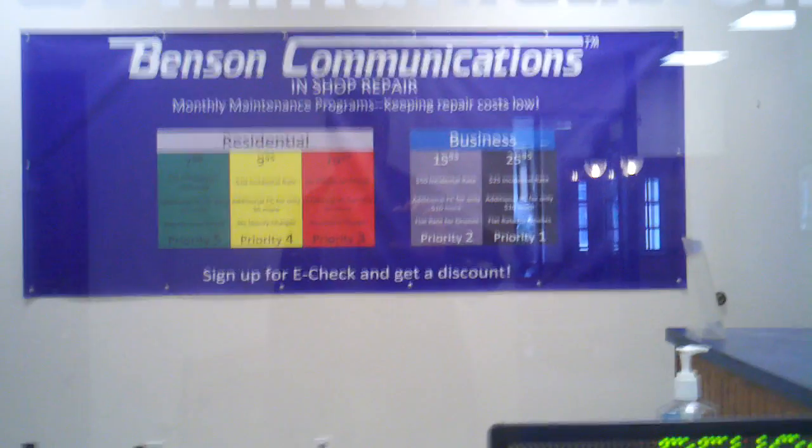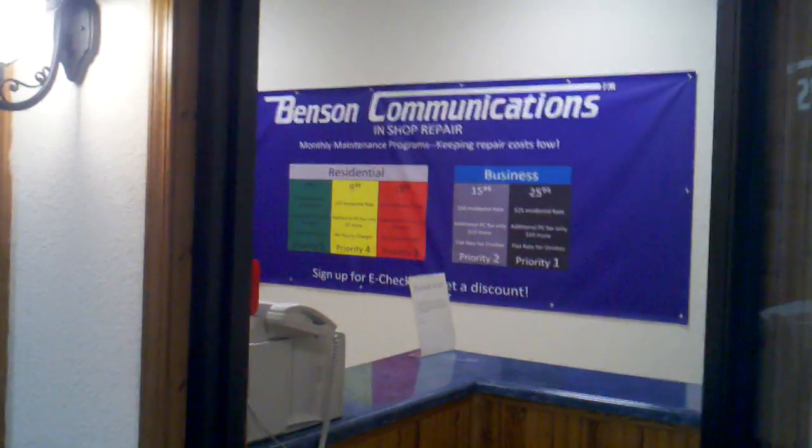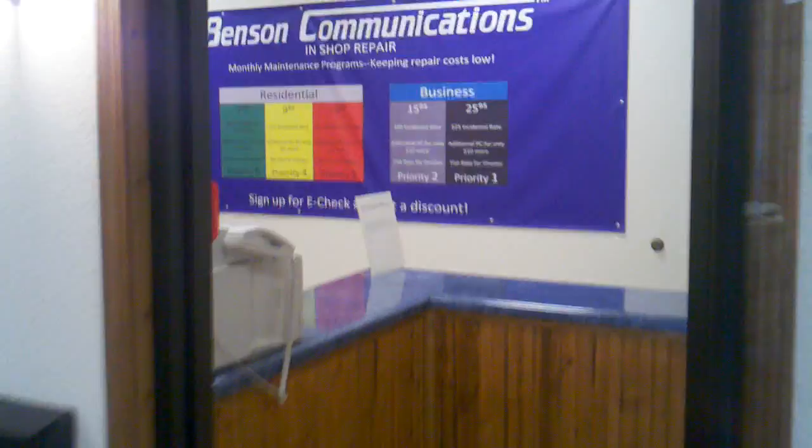We just added this new banner to make it very, very simple to understand our maintenance prices. Hopefully that will encourage other customers to sign up on the maintenance program itself.